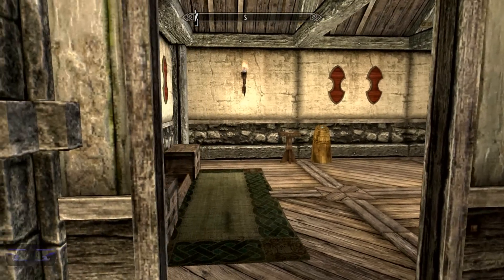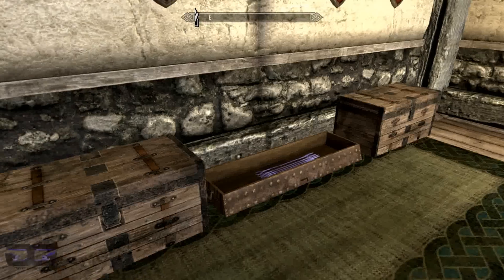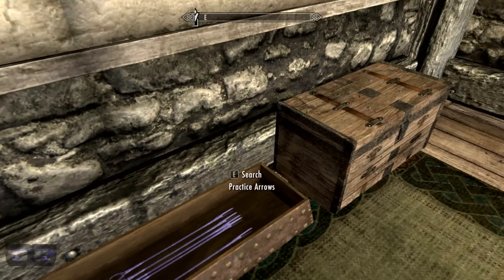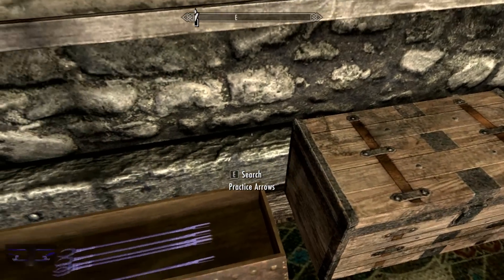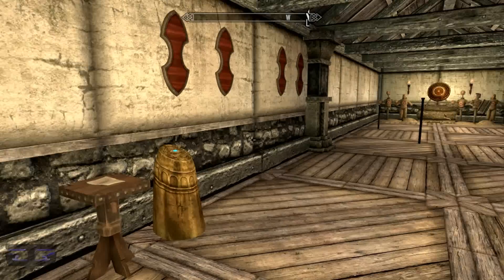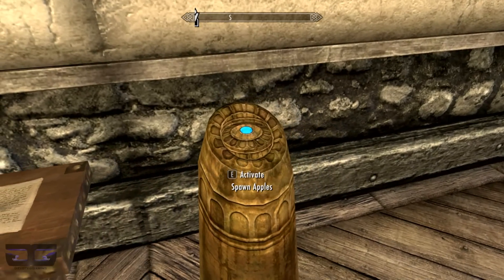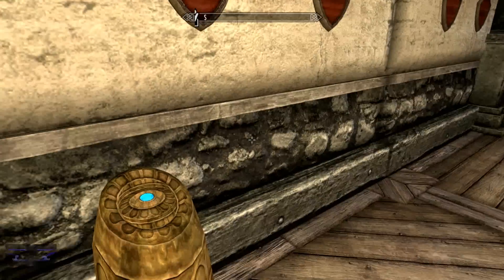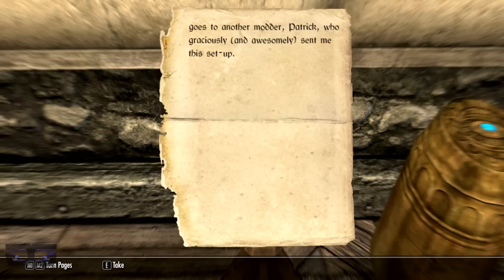In here we have the shooting range. It comes with its own practice arrows — plenty of them — and once you shoot them you can collect them from the targets. Here you can spawn apples, but because I did not follow what the note says I'm missing the script file, though that's an easy fix and it gives clear instructions to fix that.